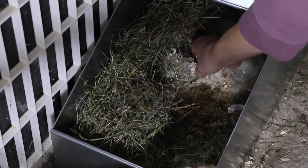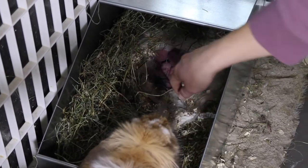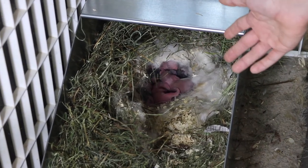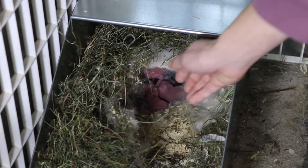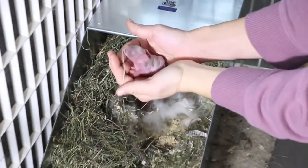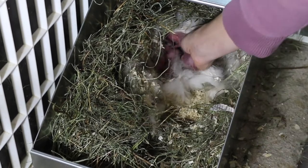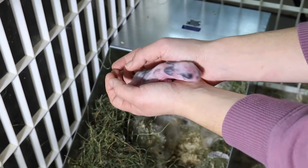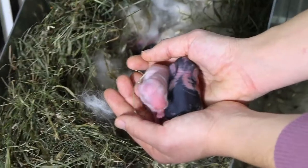Ellie had five healthy babies! She covered them with all her fur and made a nice little nest. It looks like we have two broken grays and then three lighter colors, which I assume are going to be orange — maybe broken orange, because that's what Ellie is. They're all doing well. I'm going to pull out a couple for you guys to see. There's a light-colored one — I assume it might be an orange — and then we have a couple of pretty dark ones.